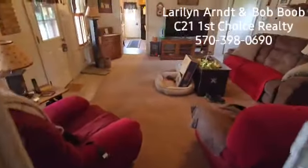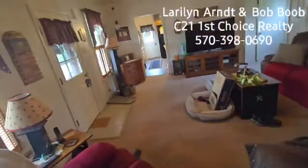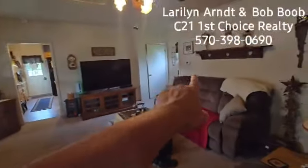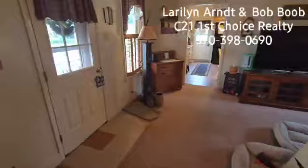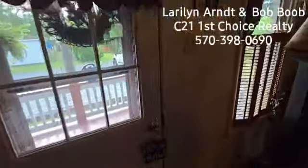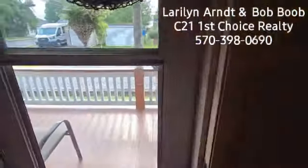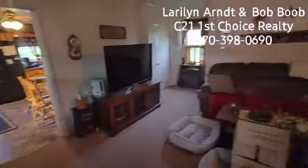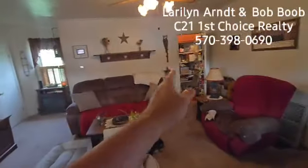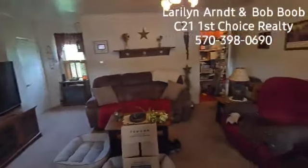Then we come in here — big living room. You're probably 16, 18 feet across there. Here's that side door, so here's what I was talking about earlier: where you would come in from that parking area out there. On a daily basis I think you'd come in here. And then coming across here, you're probably another 18 feet — this is a big, big living room area.